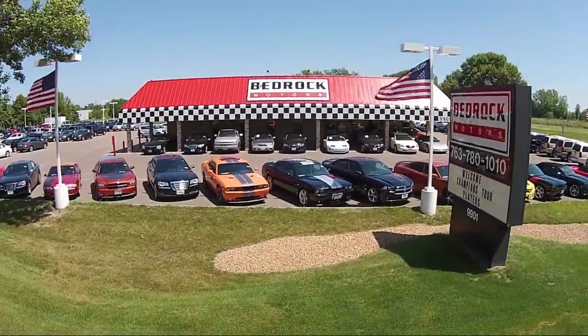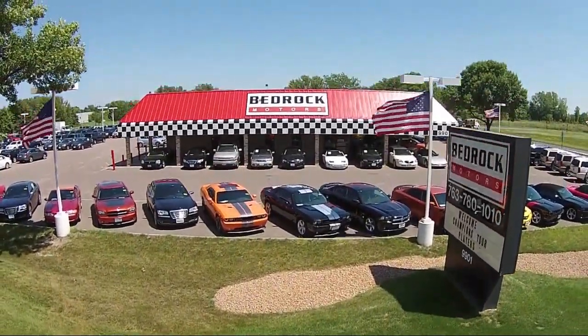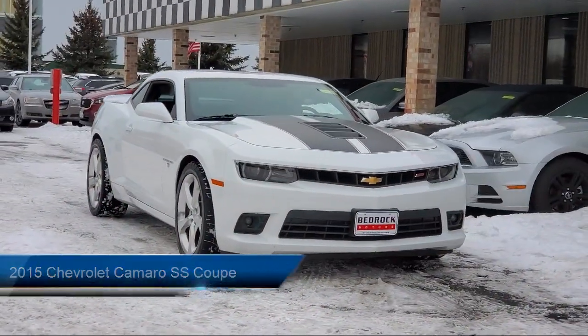Welcome to Bedrock Motors, the Upper Midwest's largest auto wholesaler. Here's a look at another one of our great vehicles in our inventory.